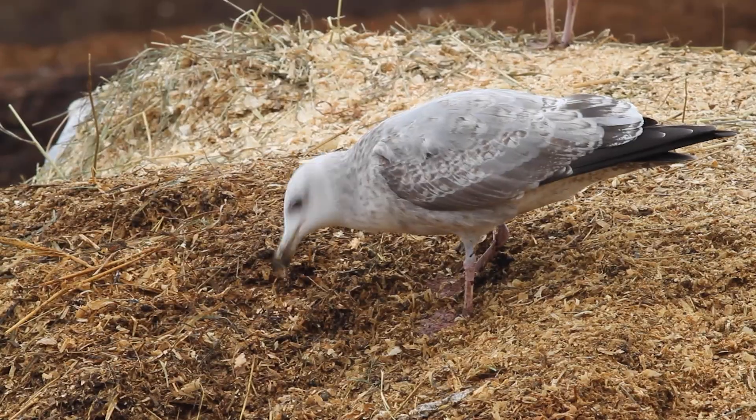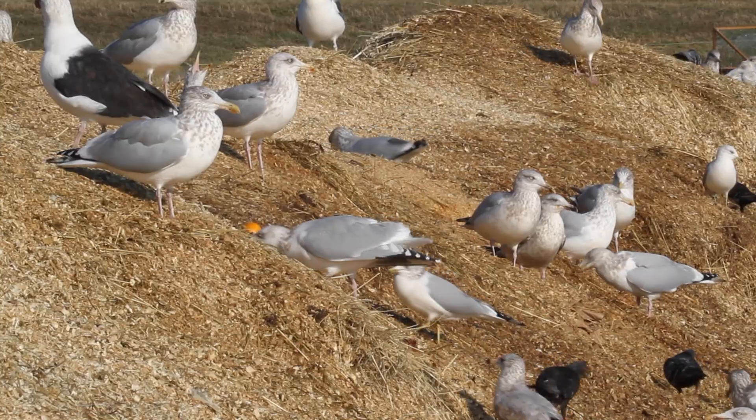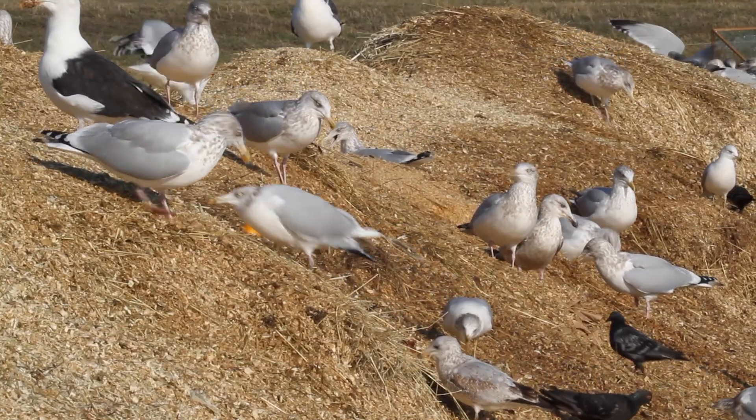At the compost pile, birds have to dig through a covering of wood chips and leaf litter to reach the waste food underneath. Holes excavated in the side of the pile become prime assets to be fought over.